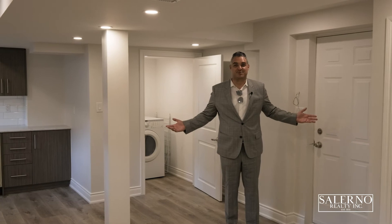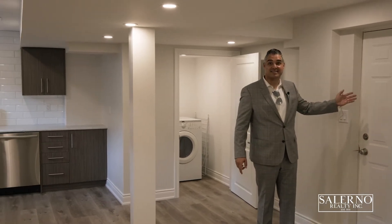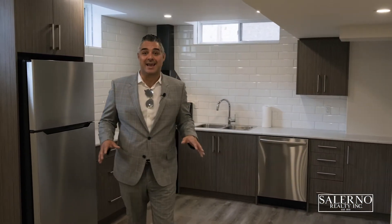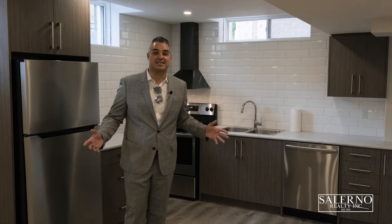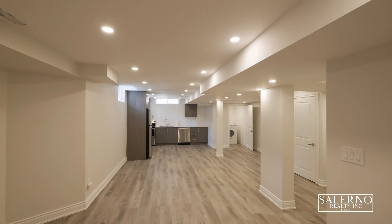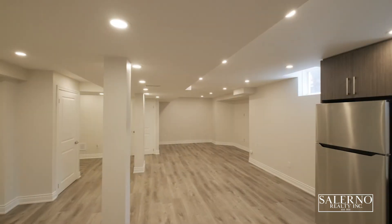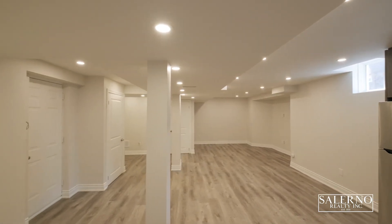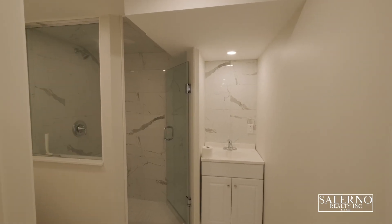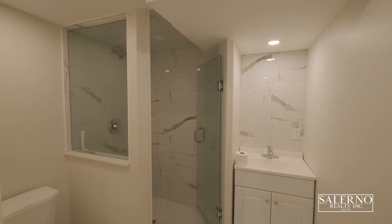I'm in the fully finished basement, accessed from a separate entrance in the garage. This basement has just been finished over the last year. It features upgraded laminate flooring, a ton of pot lights, smooth ceilings, a full kitchen, a full washroom, and a second full laundry. The basement washroom features 12 by 24 porcelain tiles and a stand-in shower with matching 12 by 24 tiles.